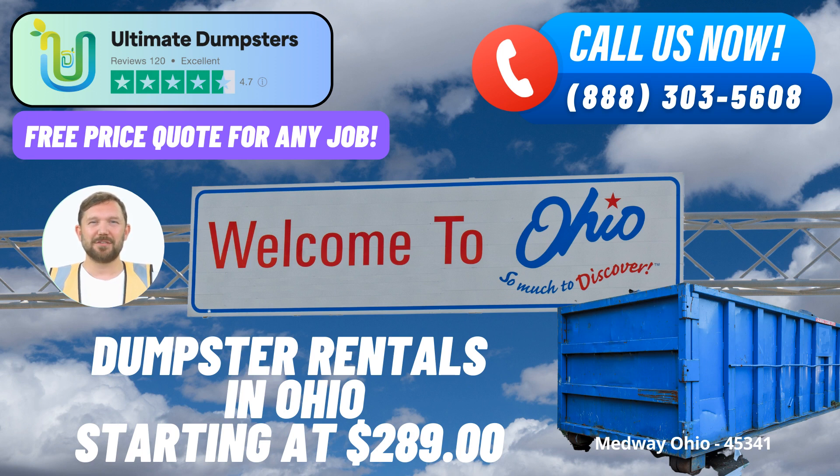10-yard Dumpster: This compact dumpster is ideal for small projects like home renovations or yard waste removal. Its dimensions are typically around 12 feet long, 8 feet wide, and 4 feet high.